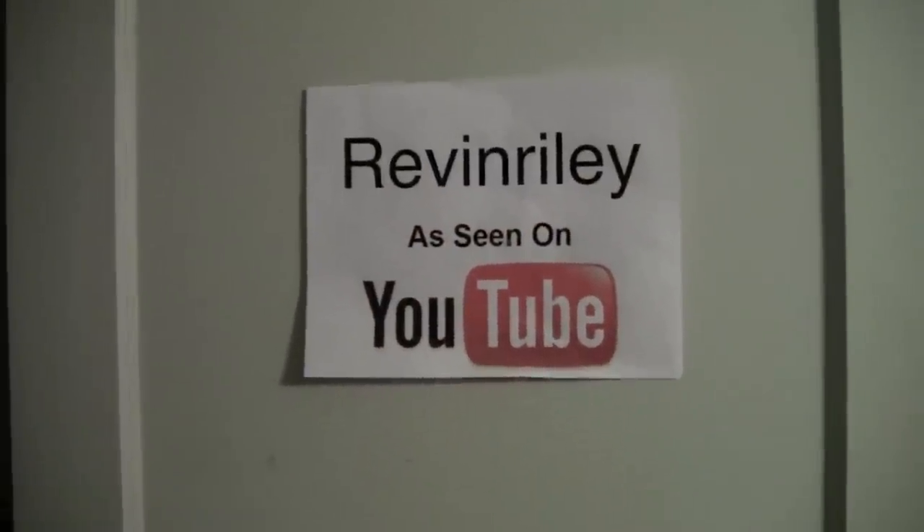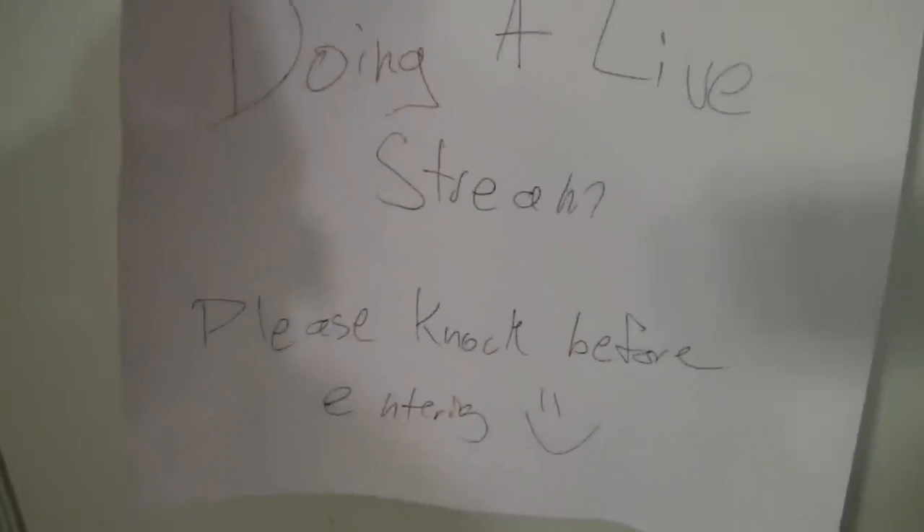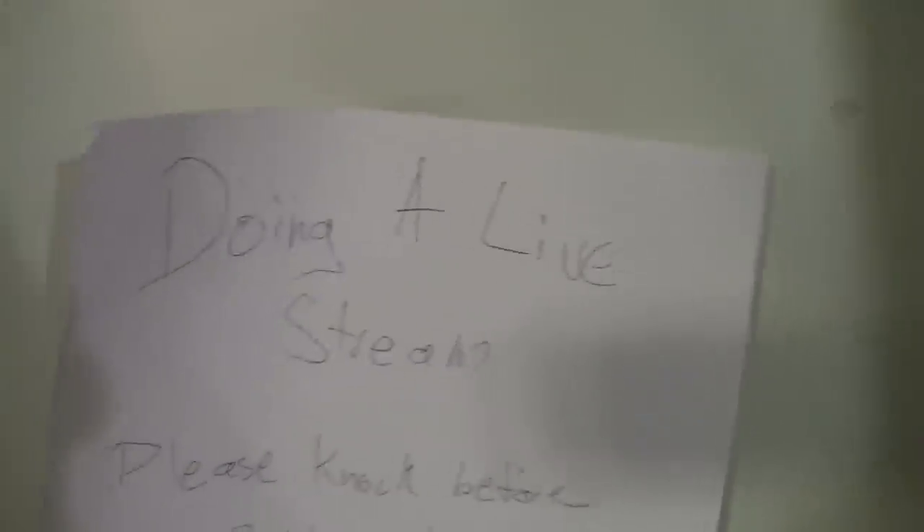To start out, here's my door. On it I have 'Revan Reilly, as seen on YouTube.' Just a regular old door, an old skeleton key one. And on the back of it I have 'Doing a live stream, Please Knock Before Entering.' That was from a couple months ago when I did a live stream.